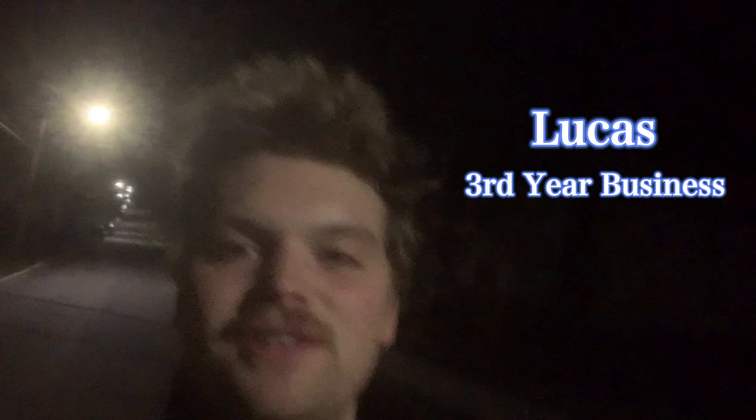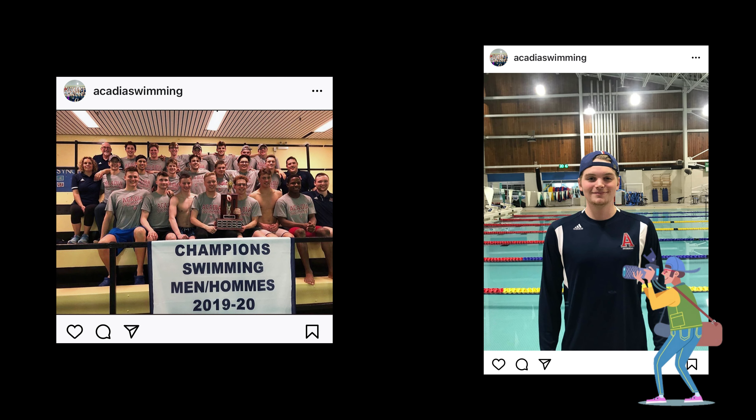Hi everyone, my name is Lucas. I'm a third-year business student with a major in marketing. I have the co-op option and I'm on the swim team. Today I'll be taking you around campus showing what I do in a typical day.